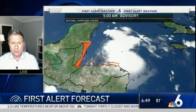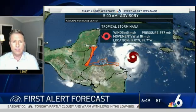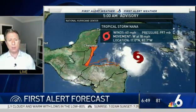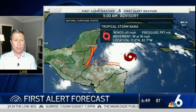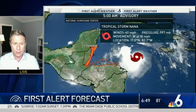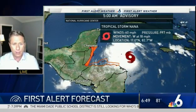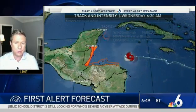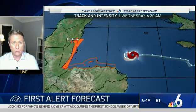Now, a little different situation with Nana. This sits in the Caribbean Sea, moving to the west here at 18 miles per hour. Winds up to 60 miles per hour. You can see that orange shading there — that is for the entire coast of Belize. Tropical storm warnings. We've got hurricane watches here. In fact, I wouldn't be surprised if we upgrade those watches to hurricane warnings, maybe within the next advisory or two.